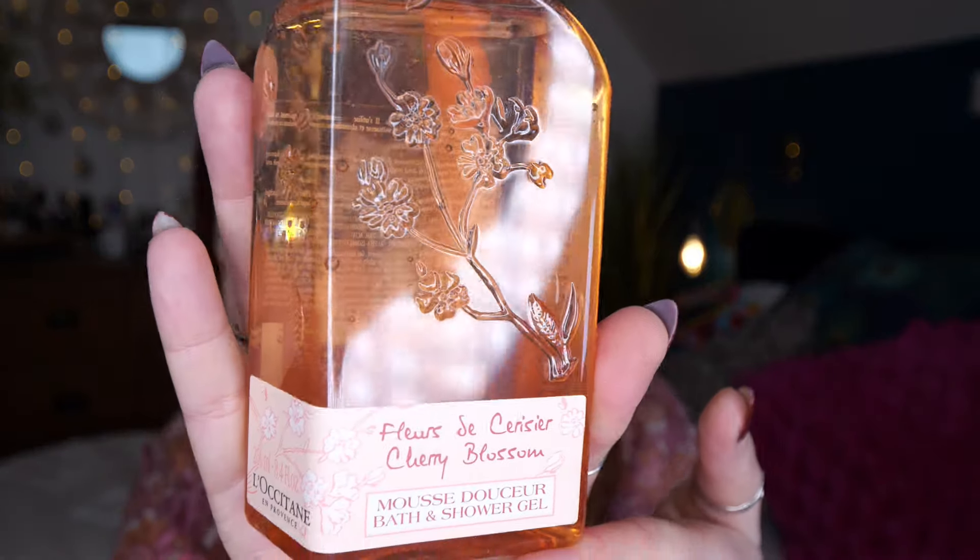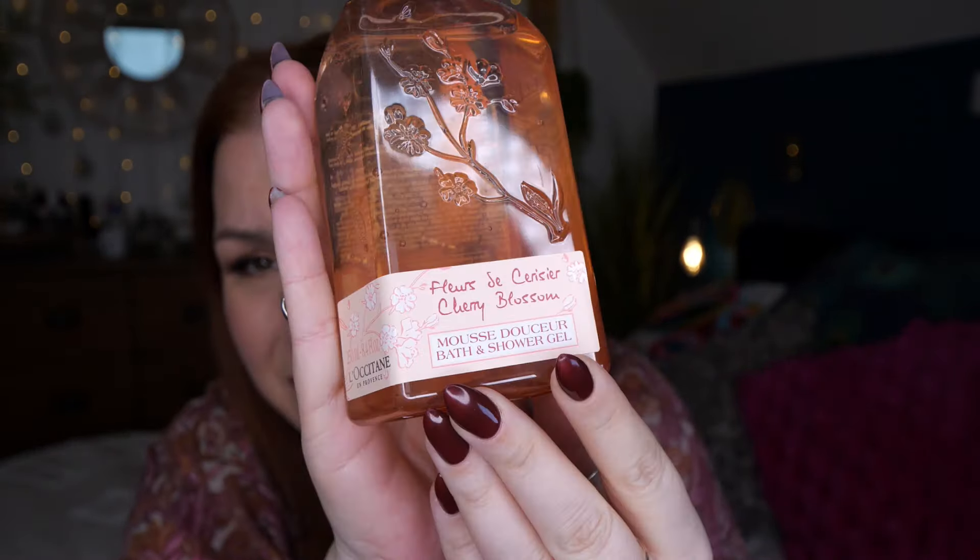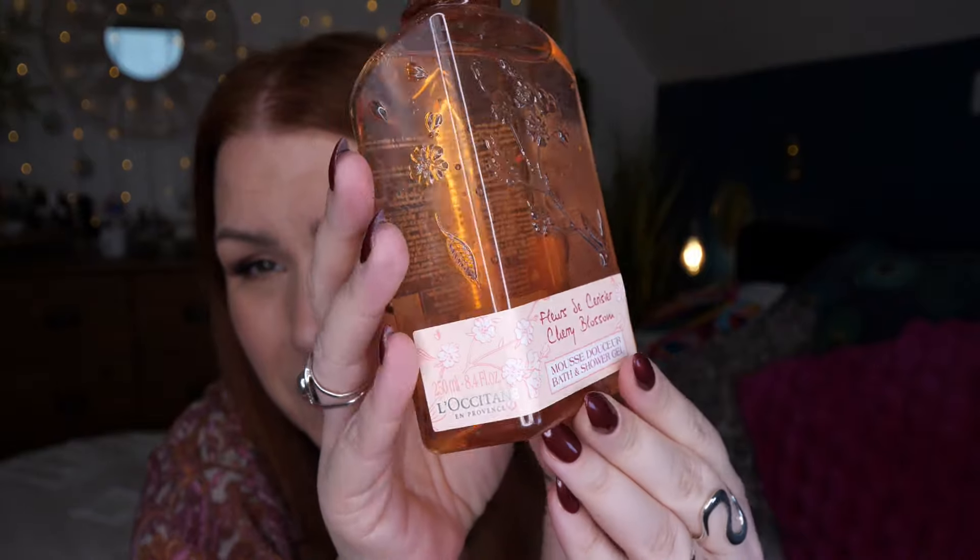There's no information booklet inside detailing the products, but as always you'll find all the products listed on their website. Starting off with something I can't wait to smell — this looks beautiful. This is by L'Occitane and it's 250ml, it's cherry blossom — a bath and shower gel. How beautiful is that! I have smelt this before, it is really really nice.